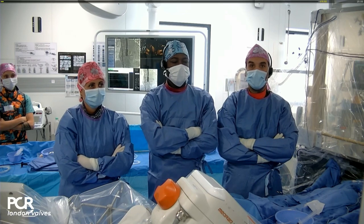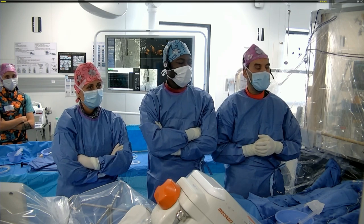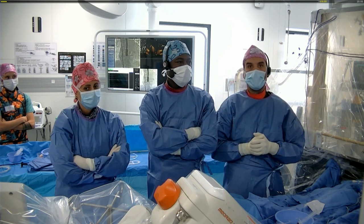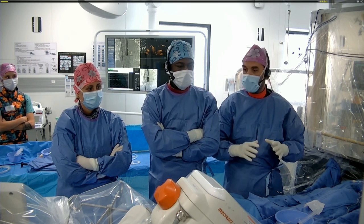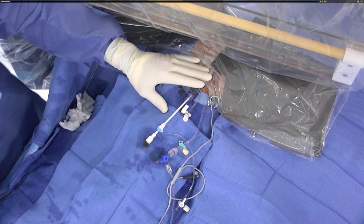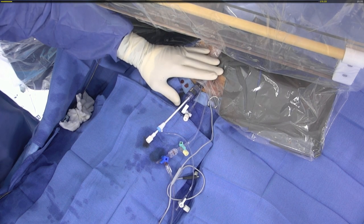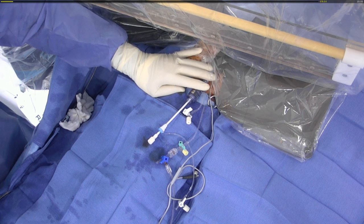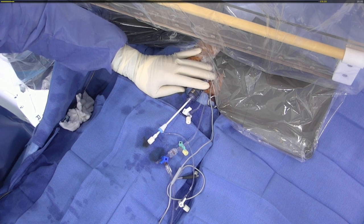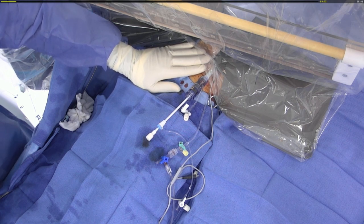Welcome to Clinic Pasteur for this transcatheter mitral valve-in-valve case. We've discussed the baseline clinical characteristics and imaging. This case will be guided by transesophageal echocardiography by Dr. Lepage, and the patient is under general anesthesia under the care of Dr. Bertolo. The patient is under general anesthesia for TEE guidance. On the right groin, we have already positioned the sheath for the transcatheter valve — an Edwards 29 mm, per our sizing review — and a small arterial line to monitor arterial pressure and ACT.